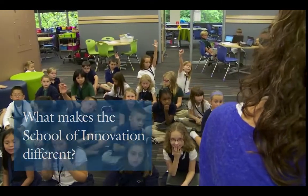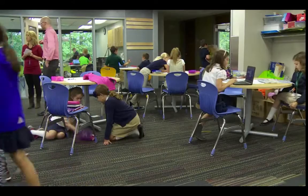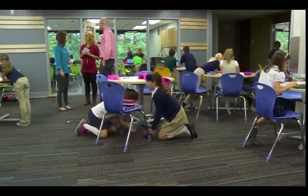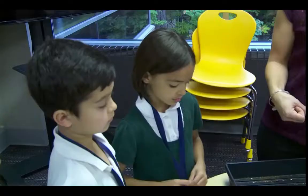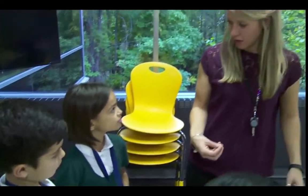The School of Innovation is quite different from the traditional learning environment. We have flexible space, meaning students don't always spend most of their day in one classroom and one desk. It's different for a teacher and for a student because they get to drive the instruction, and as a teacher to plan that, you can't plan too far in advance.